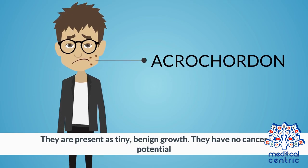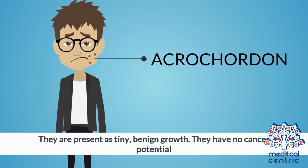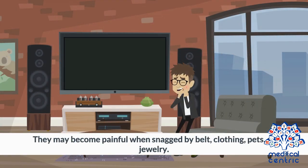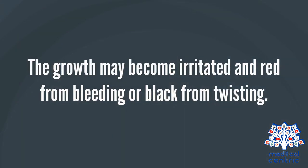Symptoms: Acrocordon are present as tiny, benign growths. They have no cancer potential. They may become painful when snagged by belts, clothing, pets, or jewelry. The growth may become irritated and red from bleeding, or black from twisting.